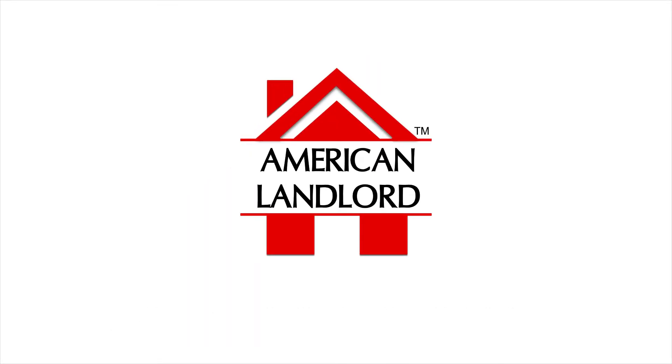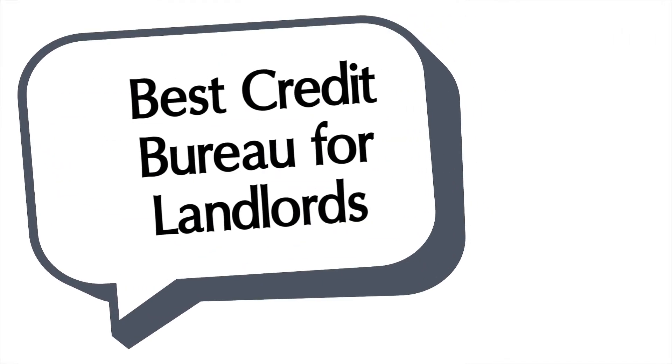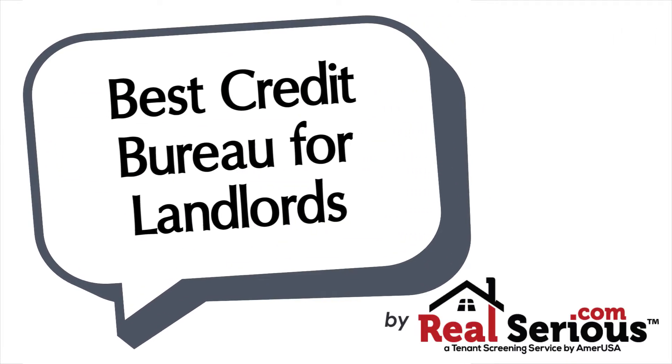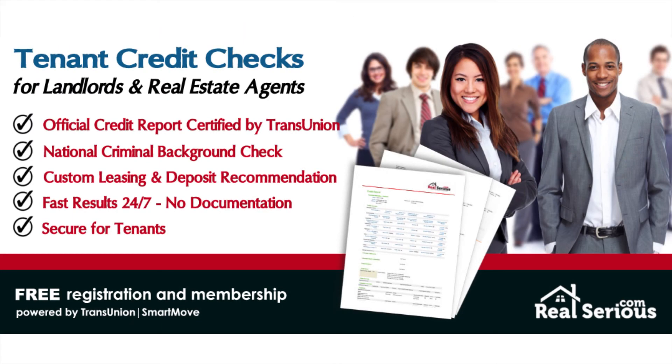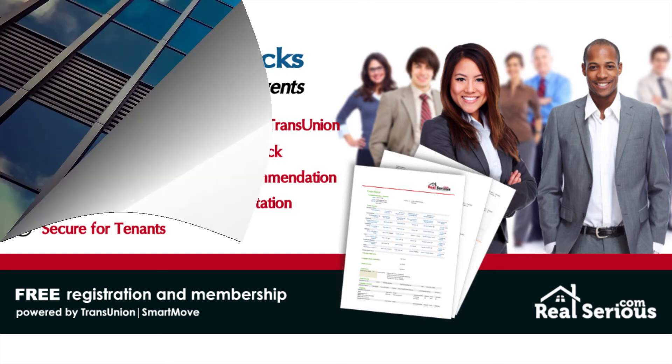In this episode we will be discussing the best credit bureau for landlords. This video is brought to you by RealSeries.com, where you can screen tenants without any documentation 24 hours a day.